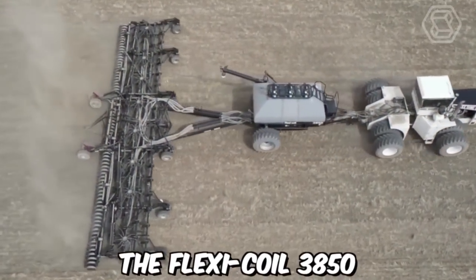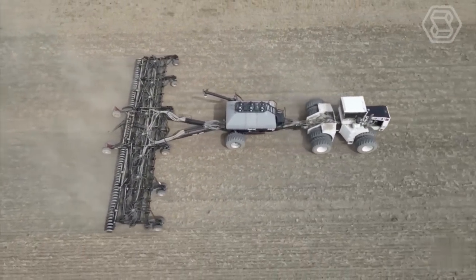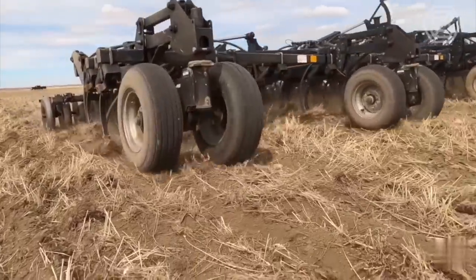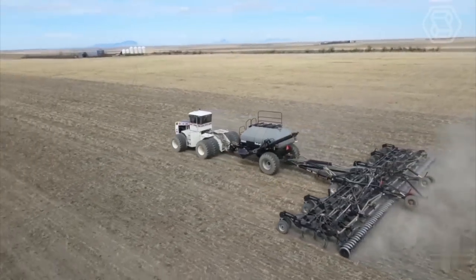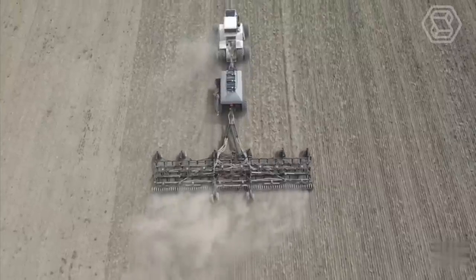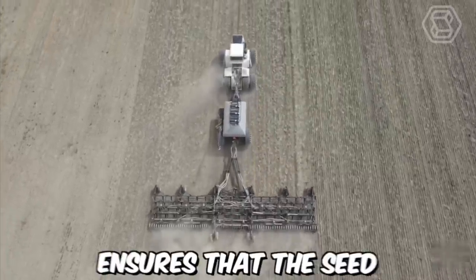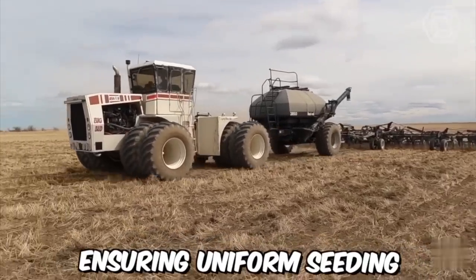The Flexicoil 3850 is a popular air drill for seeding crops, known for its reliability and efficiency in delivering consistent seeding depth and spacing. Seeding complex crops requires specialized equipment that can handle different seed sizes, shapes, and weights — and the Flexicoil 3850 is designed to do just that. The metering system ensures that the seed is delivered to the toolbars at a consistent rate, ensuring uniform seeding.